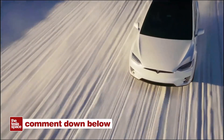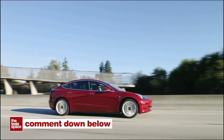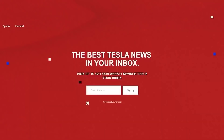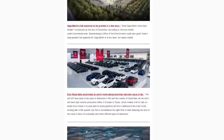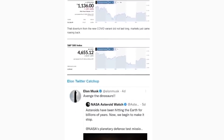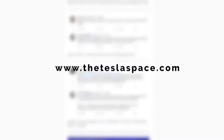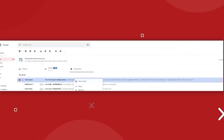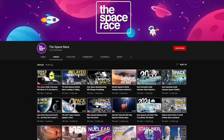Hopefully you all learned something today. Let us know your thoughts in the comment section below, and don't forget to give the video a thumbs up and let us know if you like this style of content. For more Tesla news delivered straight to your inbox, make sure to subscribe to our Tesla Space newsletter — we keep you up to date on all things Elon Musk, Tesla, SpaceX, Neuralink, and Boring Company. Link in the description to sign up at theteslaspace.com. Also, don't forget to check out our new Space Race channel and subscribe over there for even more space exploration content.